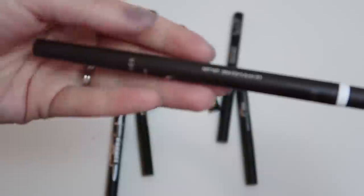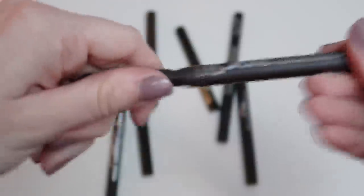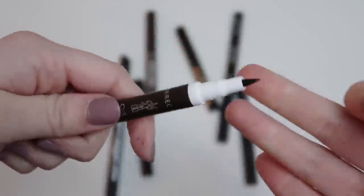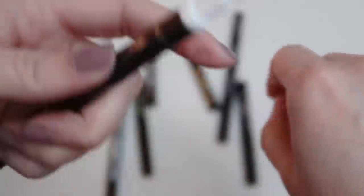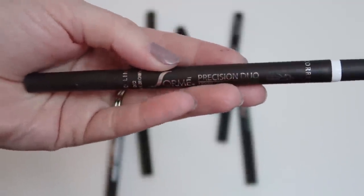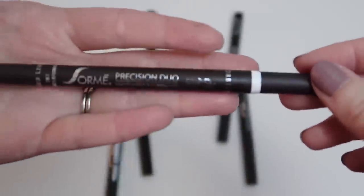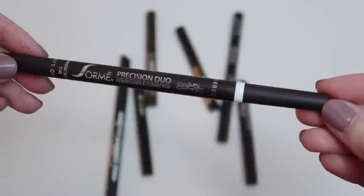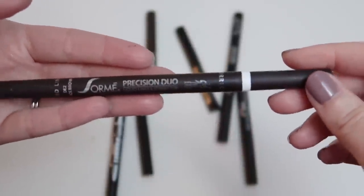I'm also decluttering this Sorme Precision Duo Liquid Liner and Corrector. One end has a felt-tip eyeliner, the other has a clear liquid to correct mistakes. It was a good concept but I haven't reached for it since I reviewed it — it was sent to me from Sorme, I wouldn't repurchase it, and it just didn't work as well as I hoped.